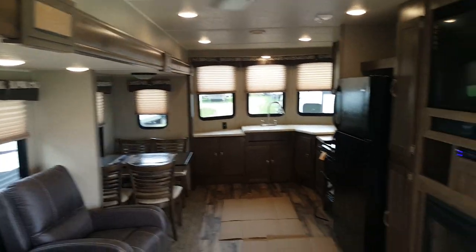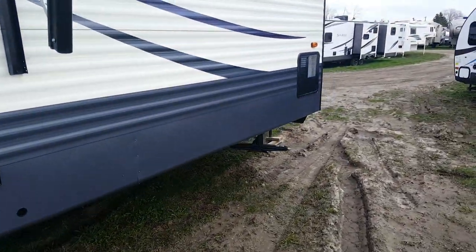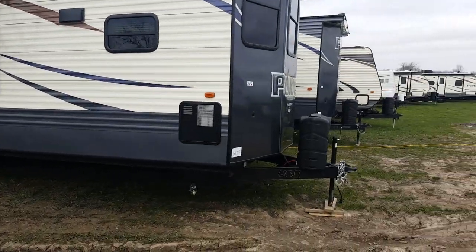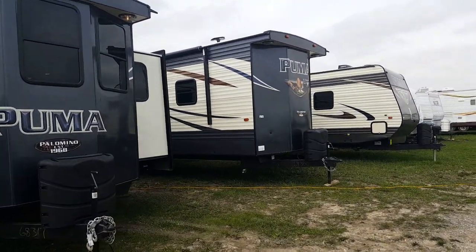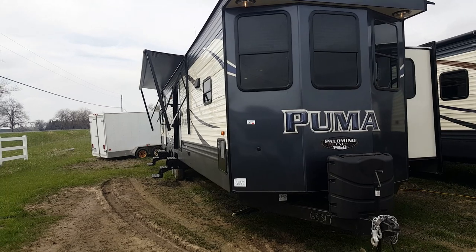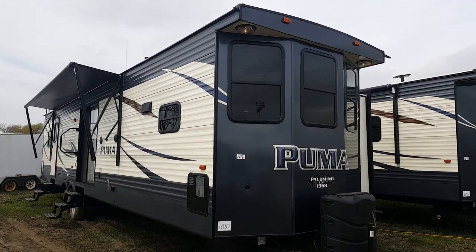So again, this is the 2018 Puma 39 PFK. We now have it in stock at Campwood RV in Stratford. My name is Jonathan Allum — thanks for watching. Come in any time; we'd be more than happy to show you through this great park model floor plan. We have a few other park models in stock, including a two-bedroom one right beside it. You can check our available inventory at campoutrv.com, or stop in and see us. Thanks again and have a great day!